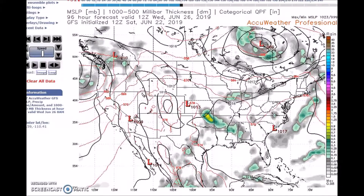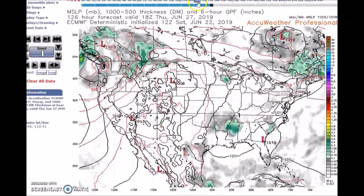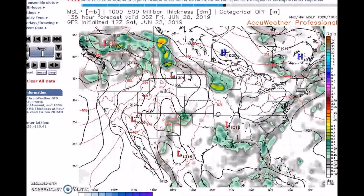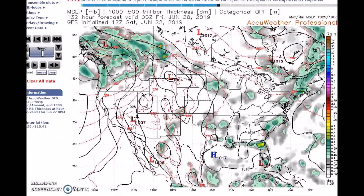A trough over the Gulf Coast states later in the week, with a more southerly flow, will result in localized heavy downpours over the Gulf Coast states and the Southeast. You can see this in both the GFS and the European models.